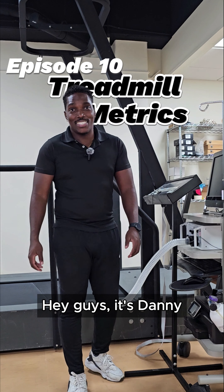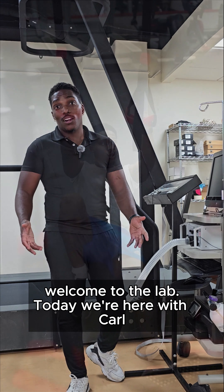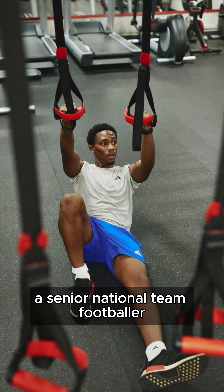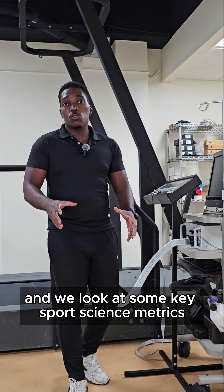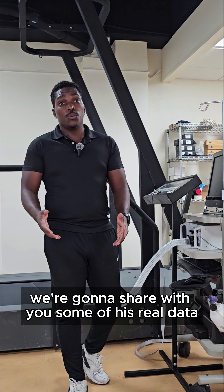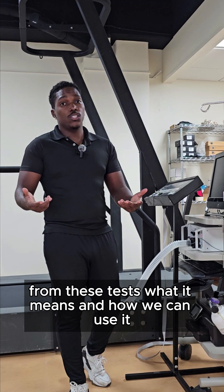Hey guys, it's Danny. Welcome to the lab. Today we're here with Carl, a senior national team footballer. Stay tuned as we go through several different pieces of equipment and look at some key sports science metrics. We're going to share with you some of his real data from these tests, what it means and how we can use it.